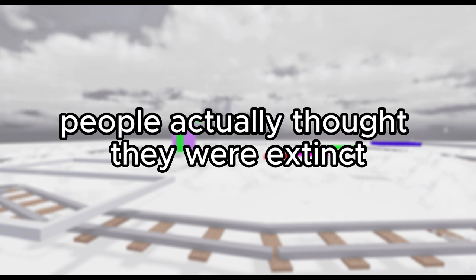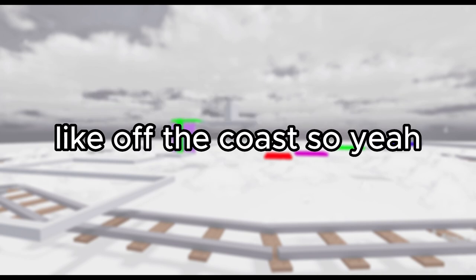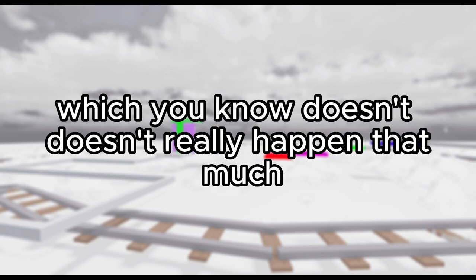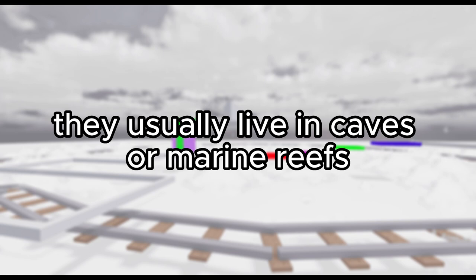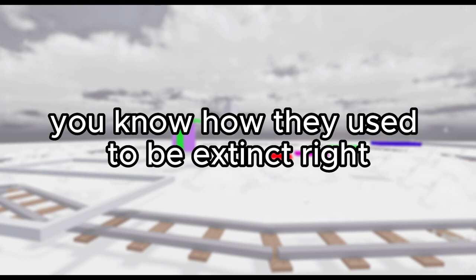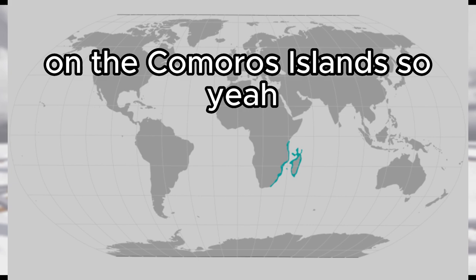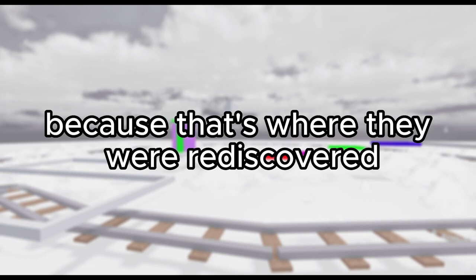People actually thought they were extinct until they found them in the 1900s, like off a coast. They actually used to be thought extinct, which doesn't really happen that much. Coelacanths usually live in caves or marine reefs and they're usually around islands. One popular example — you can find coelacanths around the Comoros Islands. That's actually where they were rediscovered, so I would say that's their origin too.